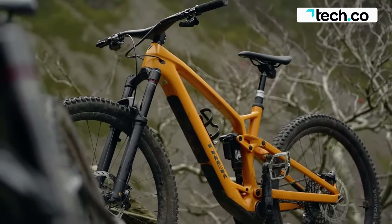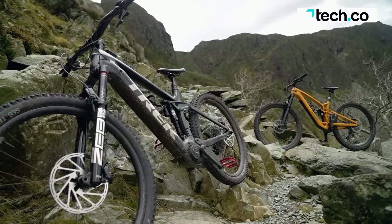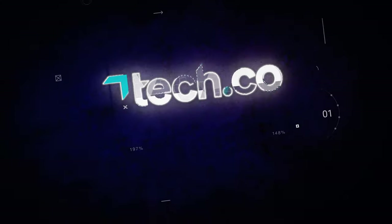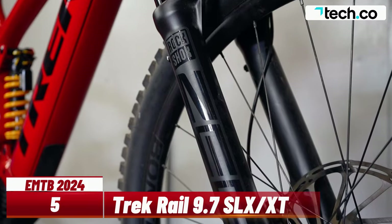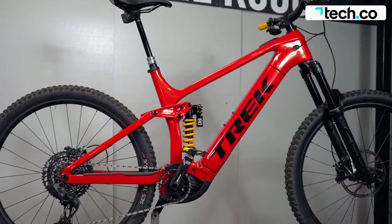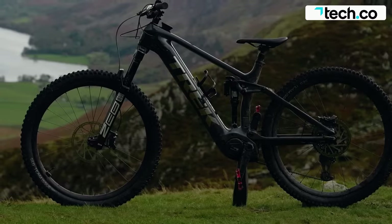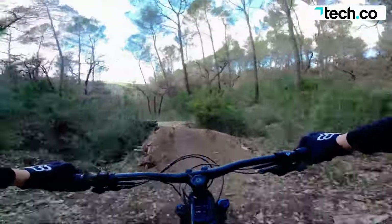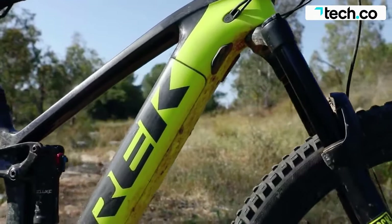We've handpicked some of the best 2024 electric mountain bikes available to help you decide which is right for you. Trek Rail is a long-travel carbon electric mountain bike that will conquer gnarly trails and tackle big drops and jumps with ease. This is a bike that will be a blast up the local woods or feel right at home in the Welsh mountains.